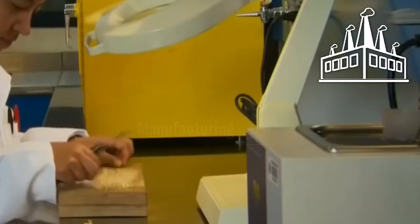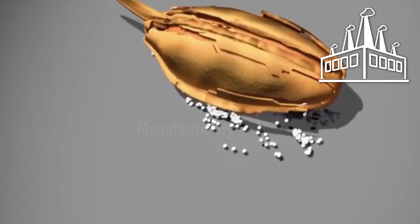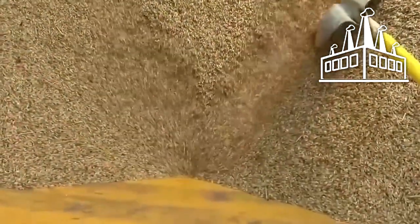Quality is so important that the factory has its own scientists to analyze the grain in its laboratory. The embryo is detected where the enzymes are stored, indicating that the grain is alive and can be malted. To produce 20 million bottles of beer, 165 tons of barley are needed daily.